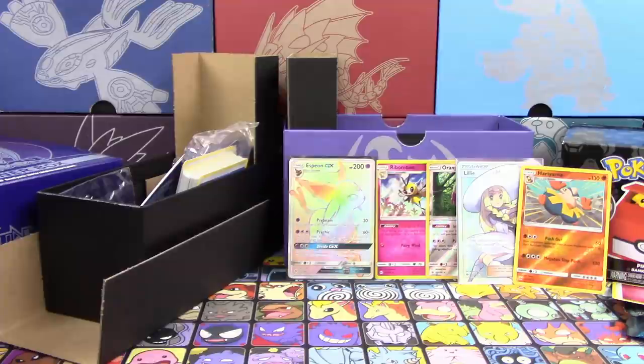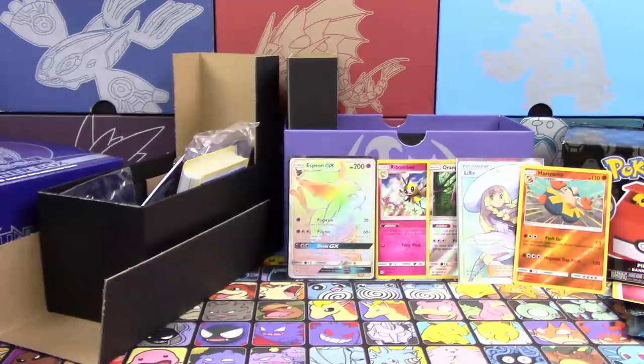Either way, this was an insane Elite Trainer. Yeah, that is a very solid Elite Trainer Box. I've opened up Sun and Moon Elite Trainer Boxes that didn't have anything in them at all. So yeah, that is pretty crazy — pretty darn impressive, not gonna lie.